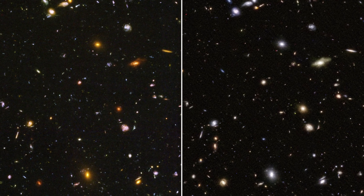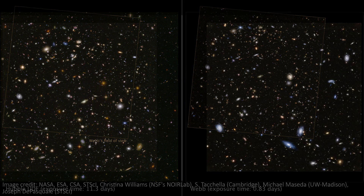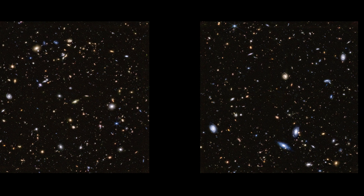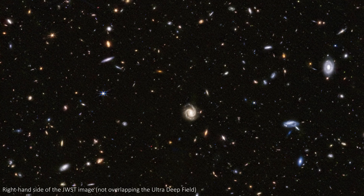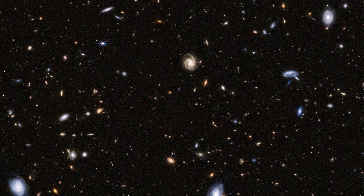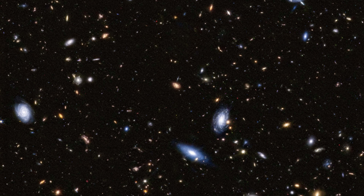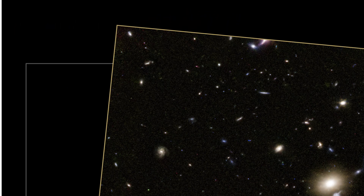Due to how both telescopes are designed, the fields of view don't line up perfectly. While the Hubble image looks larger, the JWST one actually has a second half too. The left half of the JWST shot overlaps with the Hubble image, but the right-hand side shows the patch next door, so none of those galaxies appear in the Hubble shot. Even in the left square, the top left corner of the JWST image slightly goes outside the Hubble one, so we get to see a couple of galaxies that only just missed out on being in the famous Hubble image.